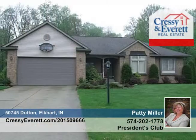The finished lower level is home to the family room. Don't wait to call to schedule your private tour of this great home.